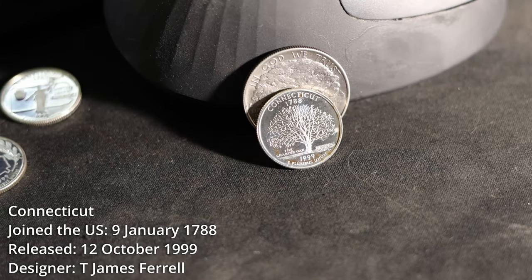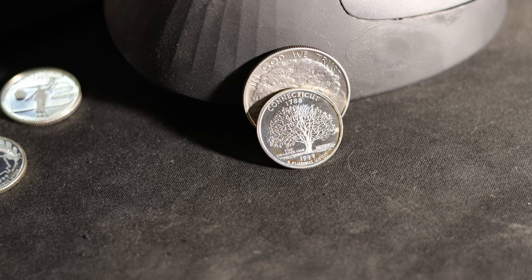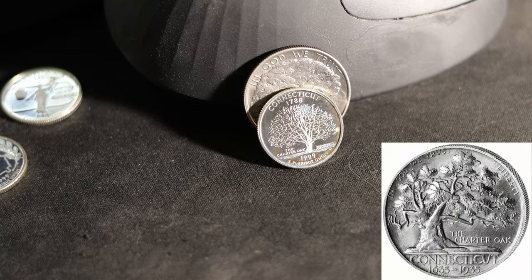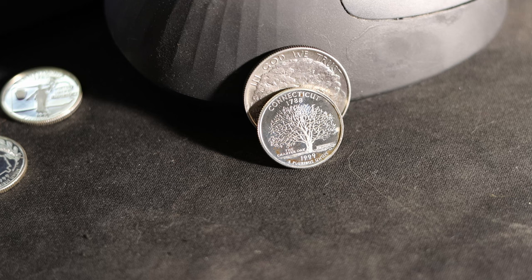The Connecticut State Quarter features the Charter Oak, a white oak tree that grew on Willis Hill in Hartford, Connecticut. It acquires its name from being the hiding place for Connecticut's Royal Charter of 1662 during an incident in 1687 when British Governor-General Edmund Andros attempted to confiscate it. So important was this tree that this is the second coin bearing its likeness — the 1935 Connecticut commemorative half-dollar also honors it. The tree was blown down by a violent storm on August 21st, 1856 — and if you're watching this on the day I released it, that's exactly 166 years ago.